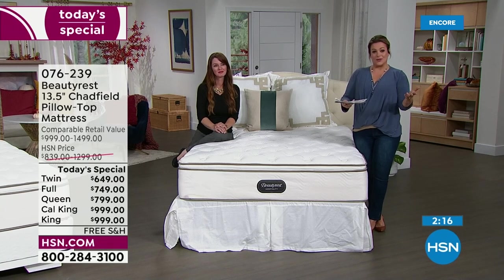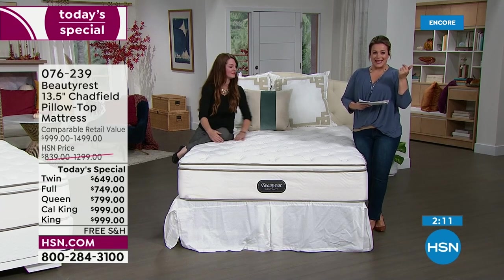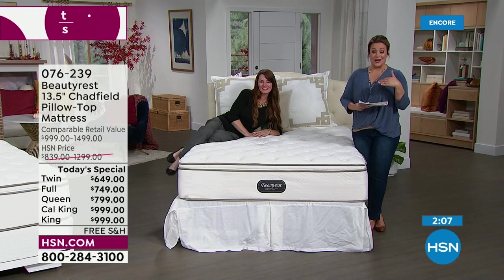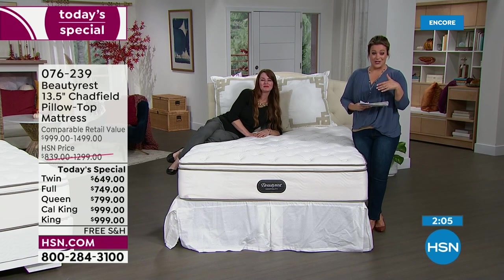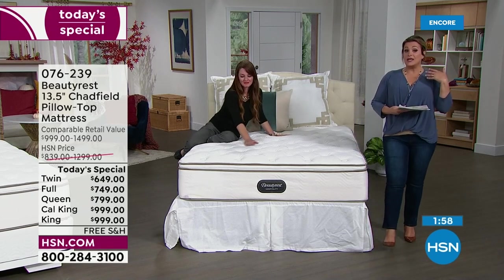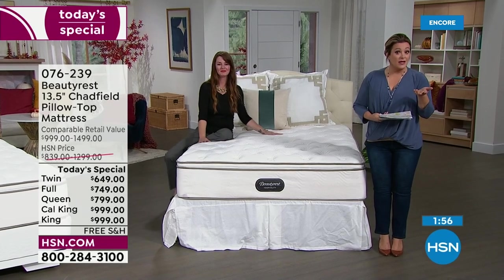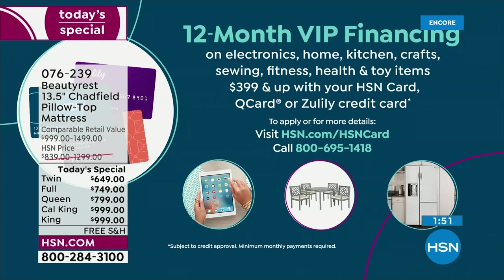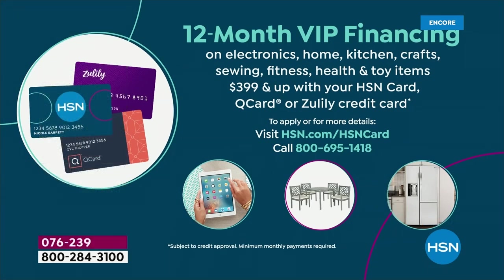We've got five flex pay — the most that we do — which means anybody shopping with us right now, even brand new to HSN, you can break it down into monthly payments. We're talking about the legendary iconic brand Beautyrest, over 150 years old. And if you want to break it down into even more monthly payments, we have VIP financing: 18 months to pay it off on most sizes, with the twin on 12 months, on your Q card, Zulily card, or HSN card.